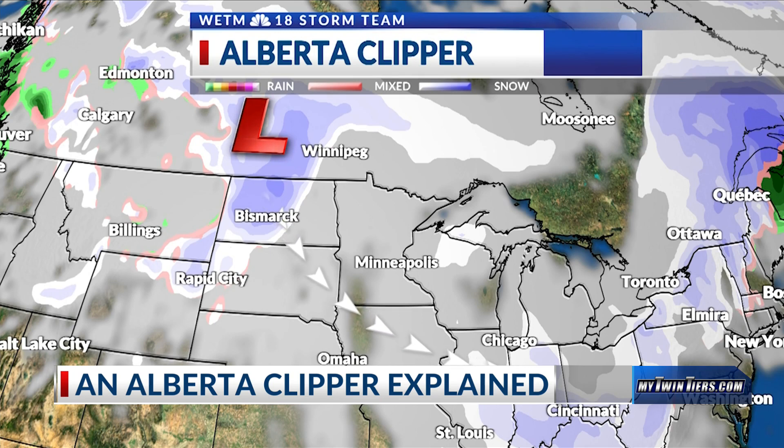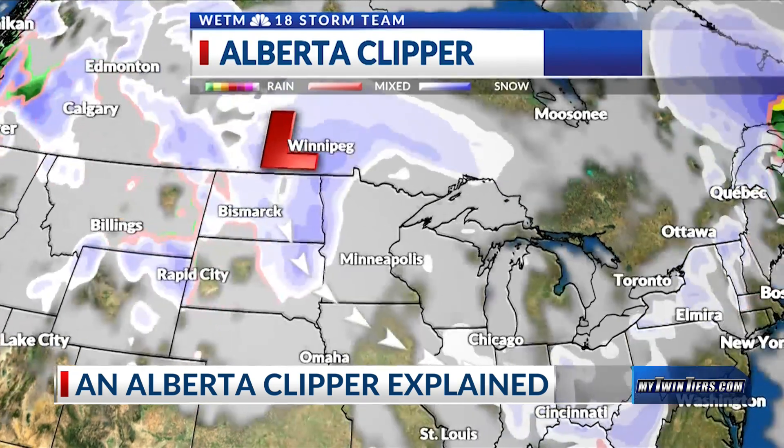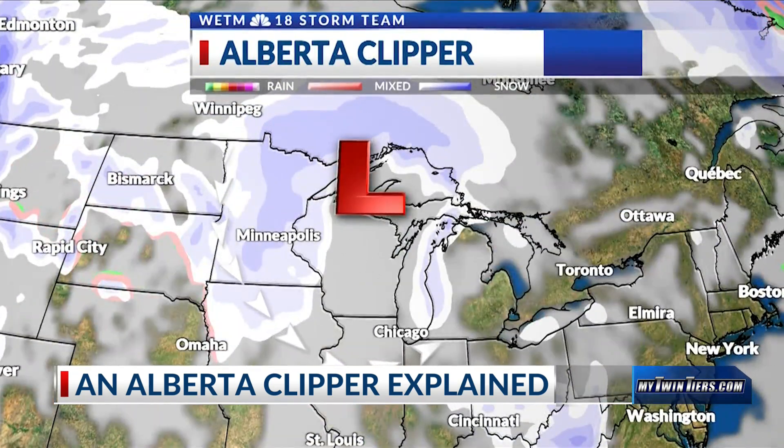Over time, the jet stream can dip southward and become more narrow. This can result in faster wind speeds at the surface and sharper temperature drops within the Alberta clipper.